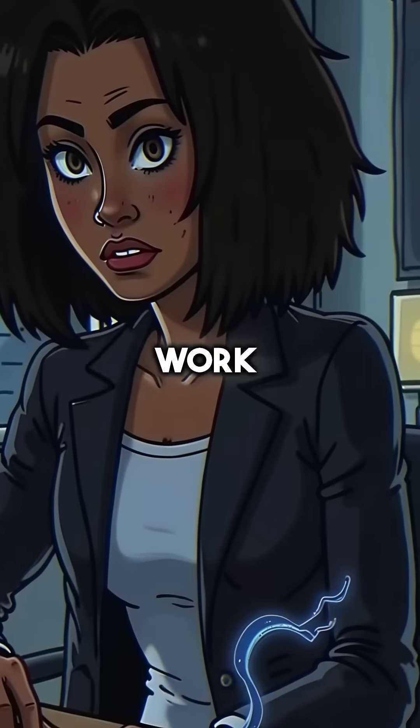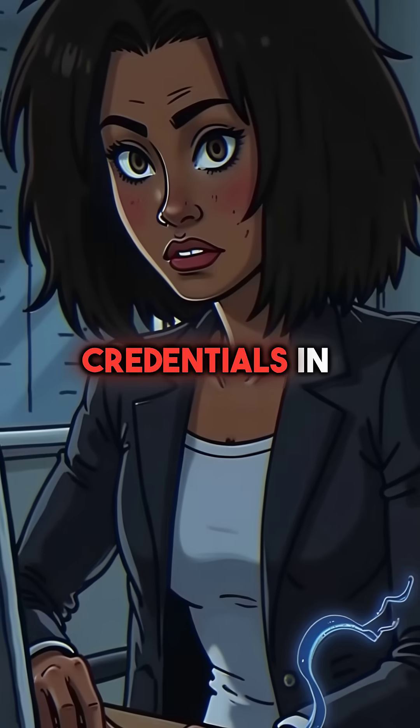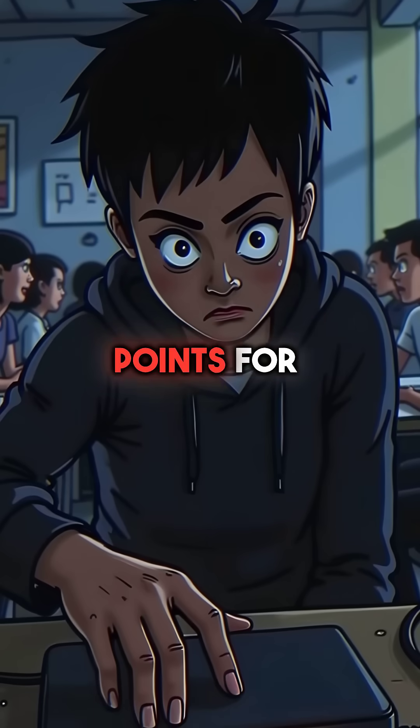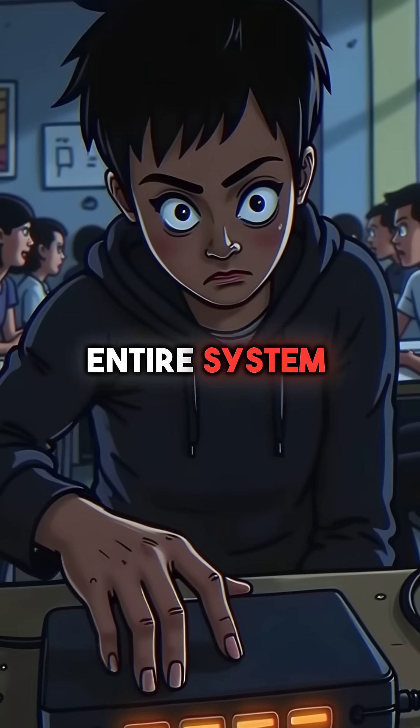That docking station at work? It's stealing corporate login credentials in real time. Even USB hubs become remote access points for hackers to control your entire system.